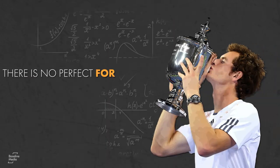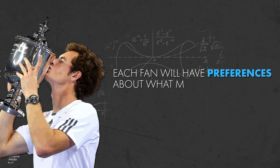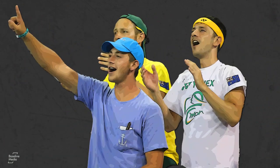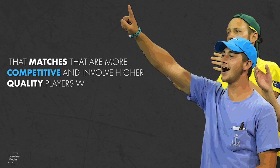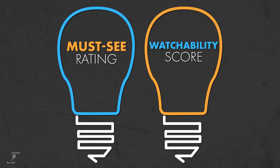There is no perfect formula for defining a must-see match for every tennis fan. Each fan will have preferences about what makes a match more watchable, from specific tournaments to favourite players to game style. But most fans will agree that matches that are more competitive and involve higher-quality players will be the more interesting. A must-see rating takes this idea and translates it into a watchability score.